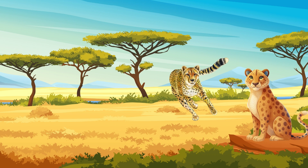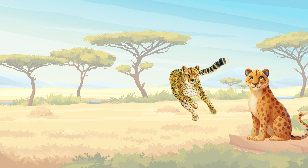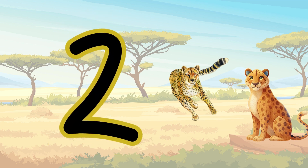What's this fast animal? A cheetah! How many cheetahs? Two — yeah, I heard you. Two cheetahs.